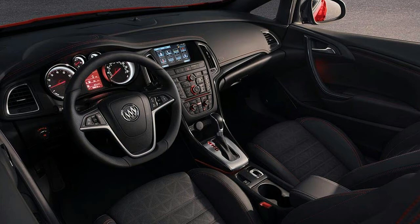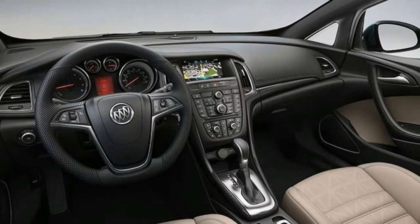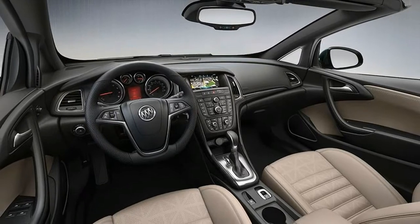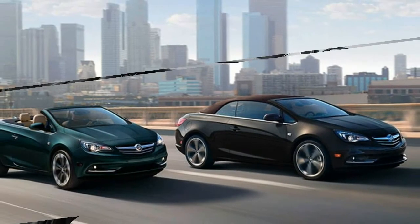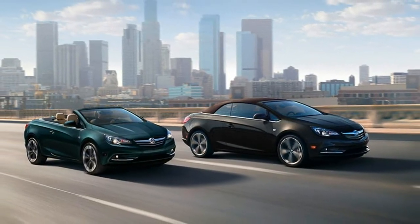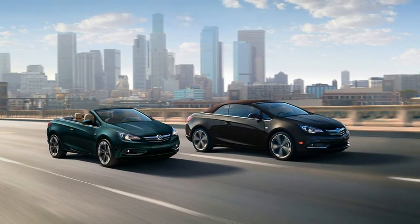Standard features include 20-inch alloy wheels, rear parking sensors, leather upholstery, HID headlights, 10-way power adjustable front seats, dual-zone climate control, a 7-speaker audio system, Bluetooth connectivity, and Buick's IntelliLink infotainment system.